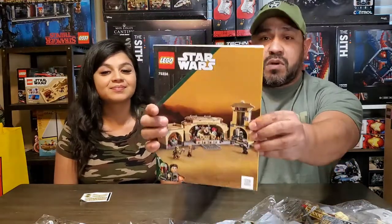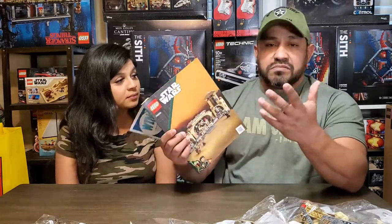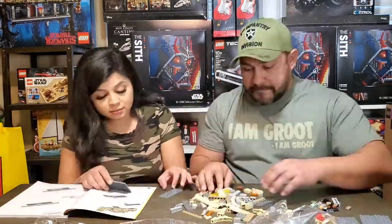This looks nice — it pretty much looks like the box. Nothing to feature inside the book; there's literally no previews of sets, no introductions, just the instructions. Nothing to see there. Let's get straight to it.